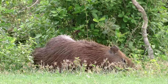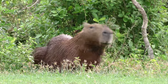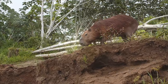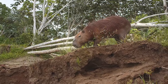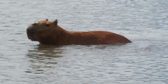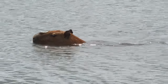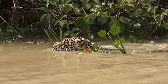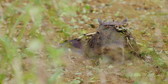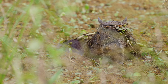Their diet is exclusively herbivorous, consisting mainly of grasses, fruit and tree bark, which they can digest efficiently thanks to a specialised stomach. This diet helps to regulate the growth of vegetation in their habitat. Capybaras have adapted well to their environment — their webbed feet and water-repellent fur make them skilled swimmers, essential for escaping predators like jaguars and anacondas. They can stay submerged for up to five minutes at a time and are capable of sleeping in water, keeping their noses above the surface to breathe.